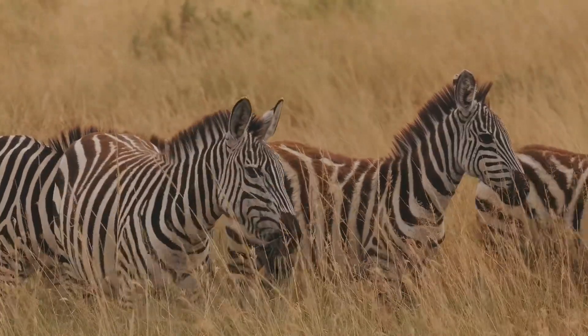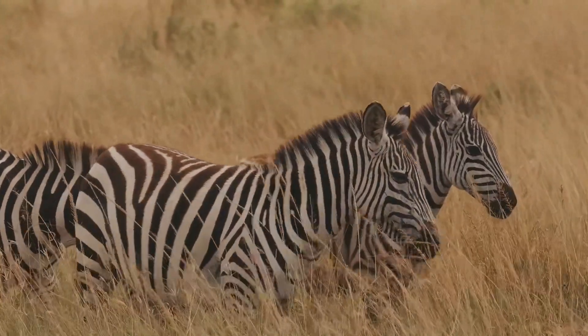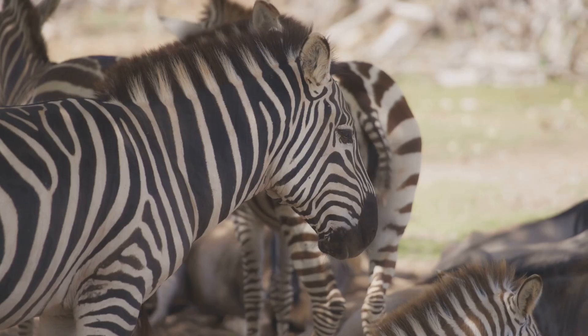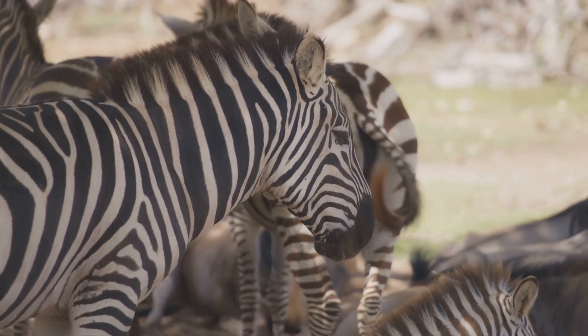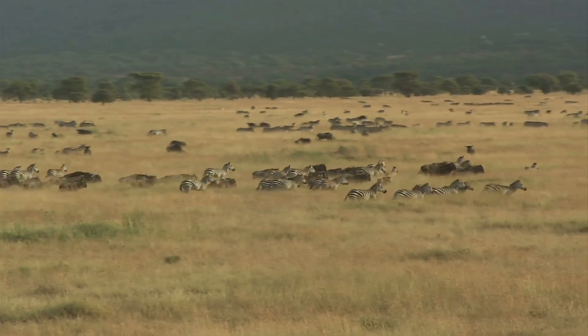This makes it difficult for predators to spot them from a distance. It's like a natural puzzle for predators. The stripes create an optical illusion that can confuse predators, making it hard to focus on a single zebra.